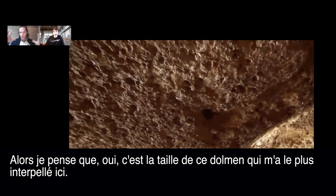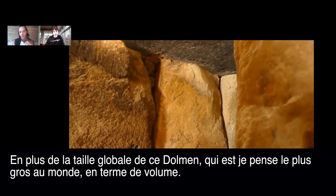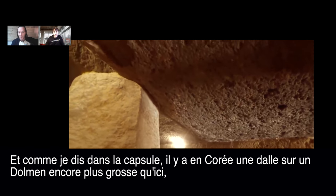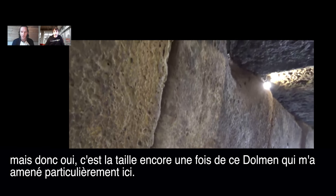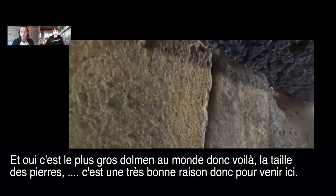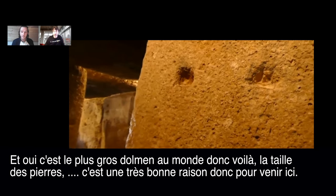The size of the tomb itself is also remarkable — I think it's the largest dolmen in the world in terms of volume. There's a bigger capstone in Korea, but the overall size of this one is what I find so interesting. That's why I visited. It really is the biggest dolmen in the world, with the size of the stone being the key feature.